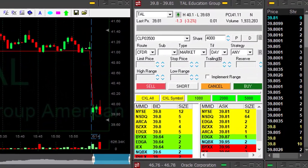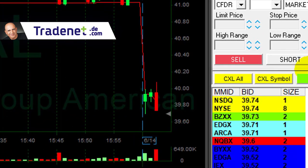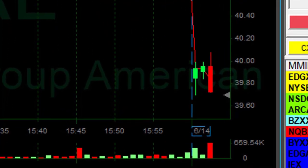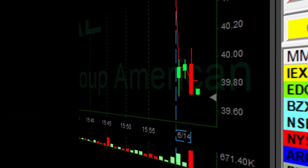TAL is down 3.2%. I like the fact that it kept down, then came up, and now it's coming under the lows. I should have shorted like seven cents higher. I'm shorting now 4,000 shares. The reversal point was a little bit higher but I'm still fine with it as long as it comes down under the lows.